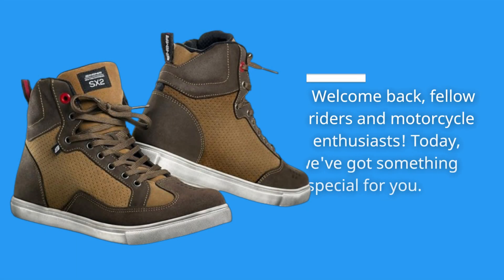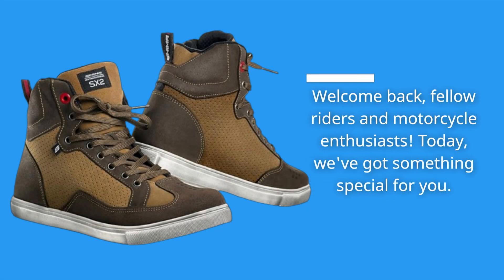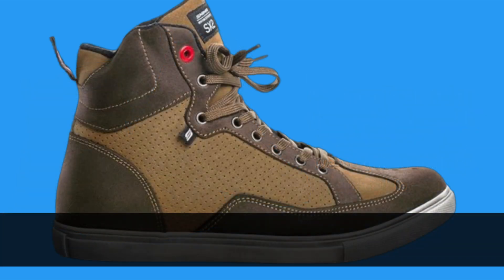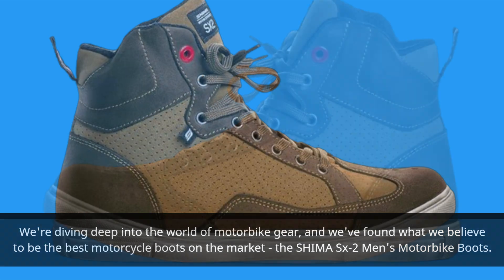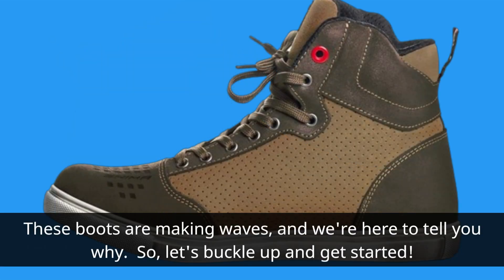Welcome back, fellow riders and motorcycle enthusiasts. Today, we've got something special for you. We're diving deep into the world of motorbike gear, and we've found what we believe to be the best motorcycle boots on the market, the Shima SX2 Men's Motorbike Boots. These boots are making waves, and we're here to tell you why. Let's buckle up and get started.